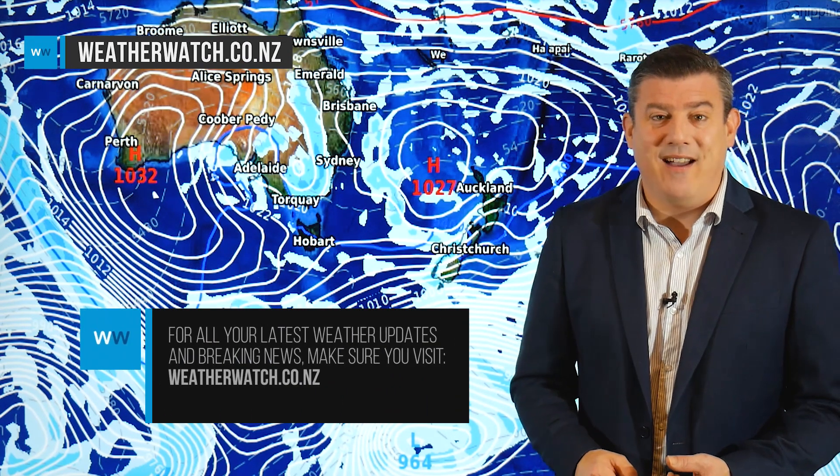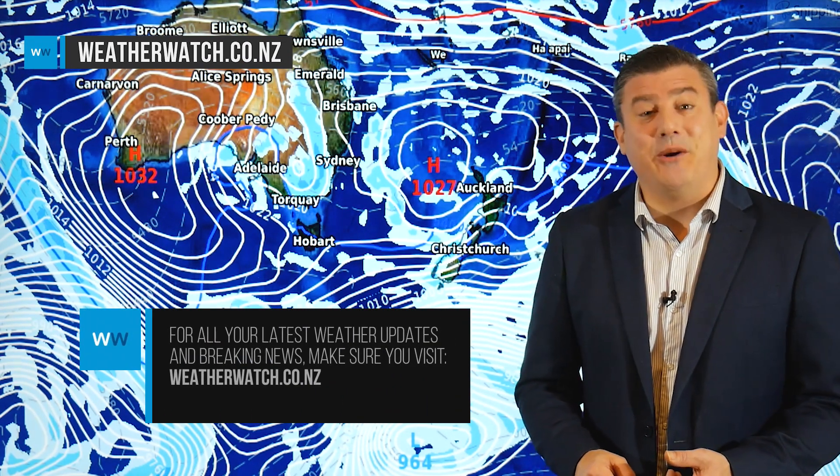That is all from me — there's a lot to cover. You can find all of those maps at weatherwatch.co.nz in the news section or the news section of our app. For all the weather data, the largest weather data website not only in New Zealand but for this country on the whole planet, head to ruralweather.co.nz. We'll see you on Tuesday.